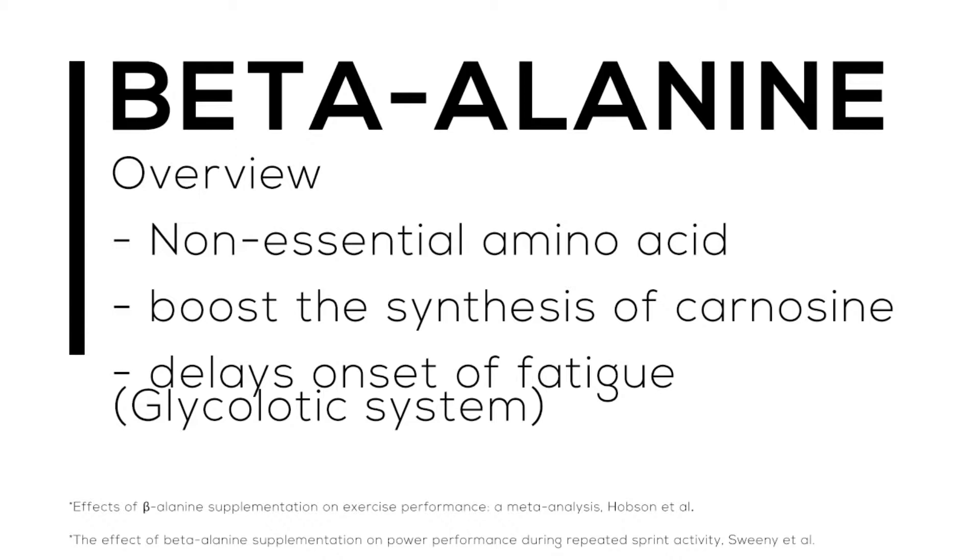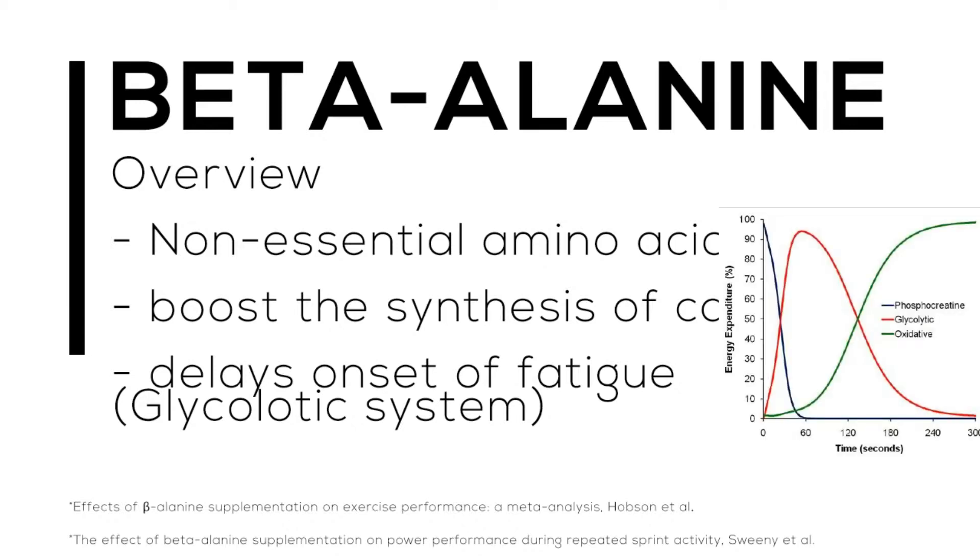Basically, what beta-alanine does is it boosts the synthesis of carnosine. Carnosine is another amino acid that delays the onset of fatigue, but it delays the onset of fatigue specifically in the glycolytic system. We're not going to delve too much into the glycolytic system in this video — I would like to do a future video on the different energy systems — but as a basic overview, the glycolytic system is shown in the picture to the right.